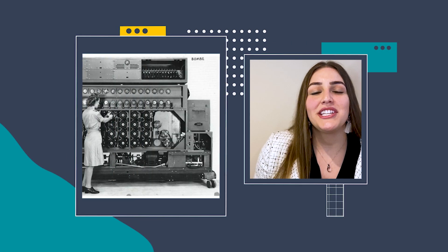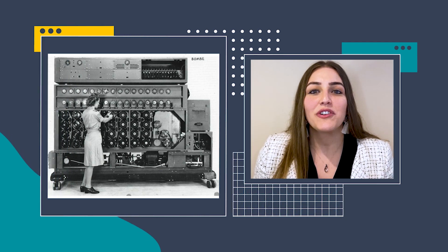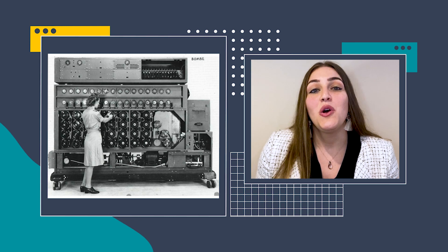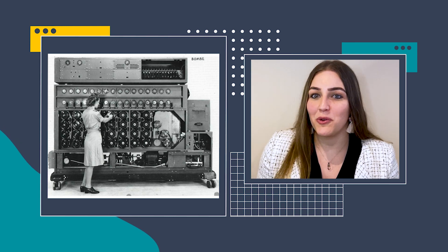What if I told you that a machine shaped like a box and operated by a woman was crucial to end World War II? A machine far less sophisticated than any of our smartphones was instrumental in decoding Nazi communications, which led to their defeat and to the end of the war.